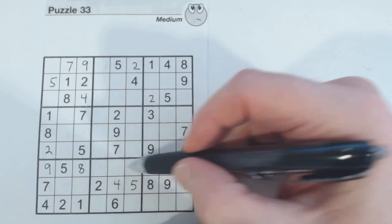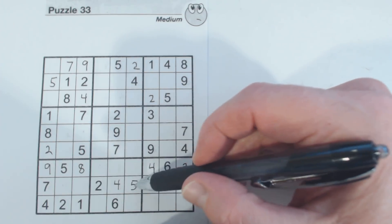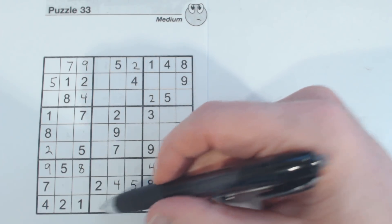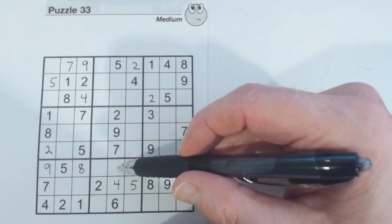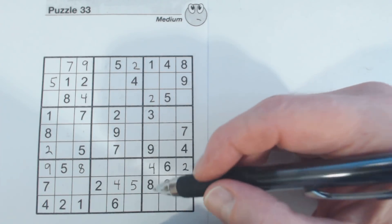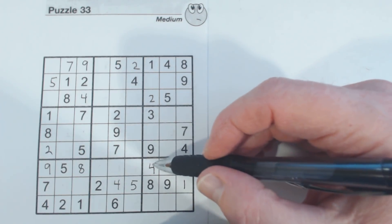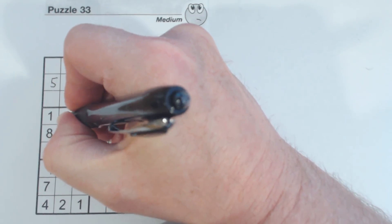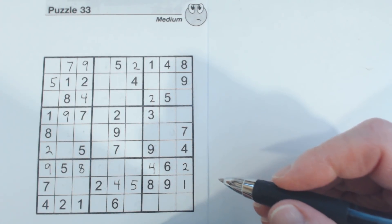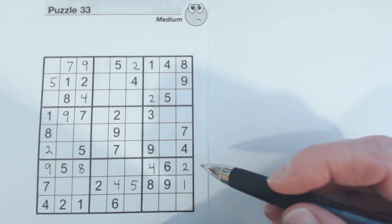What do we have here? Going through one to nine — one, three, and seven. So we can't solve those yet. We've got a nine and a nine here, so that is a nine.